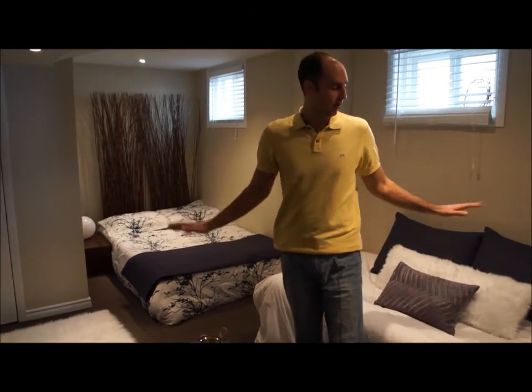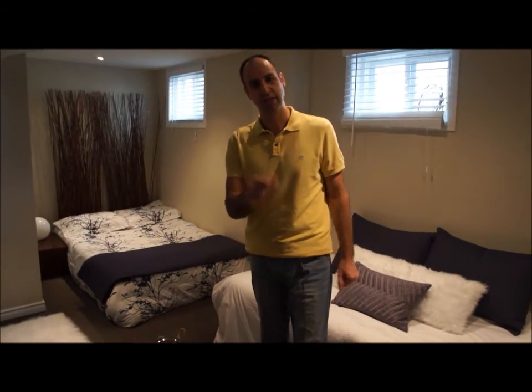So again, simple but elegant, and it shows you what you can use the space for. Thanks for watching.